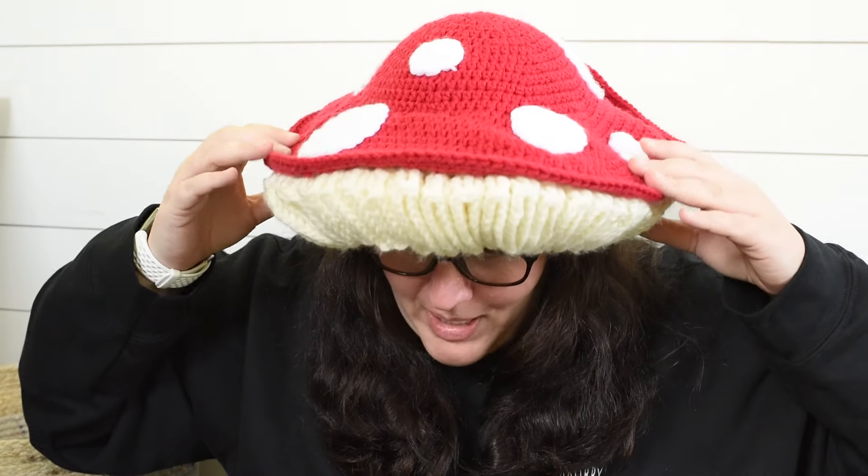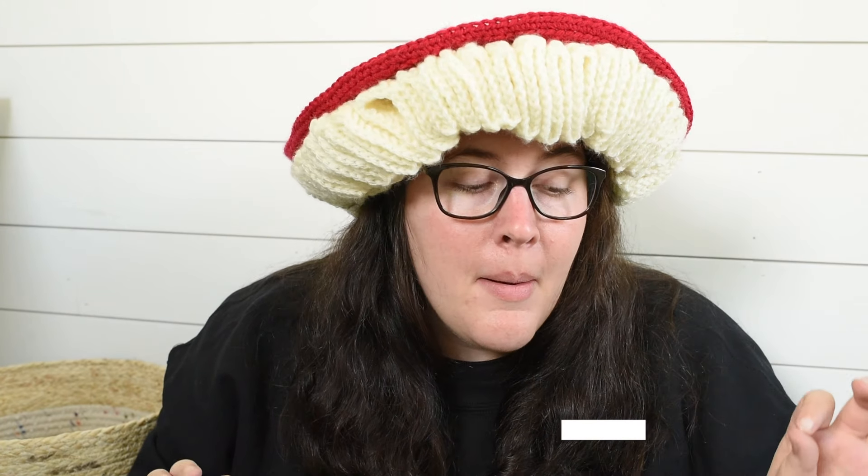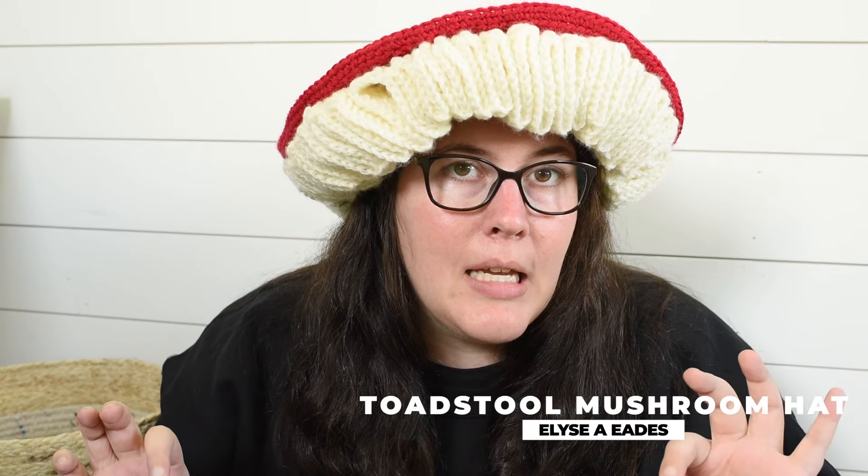My second finished object is crochet. I mentioned in the last episode that I would be casting on soon — my niece wanted a mushroom hat. I'll forewarn you that this hat has been worn by a nine-year-old all week, so it is not perfect and it does fold up a little bit, but ta-da! We have a mushroom hat. This pattern is called Toadstool Mushroom Hat by, I think it's Elise Eades — E-A-D-E-S.